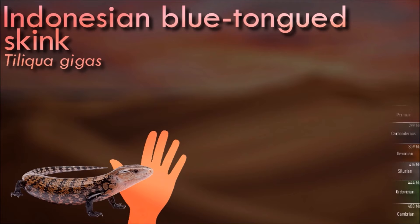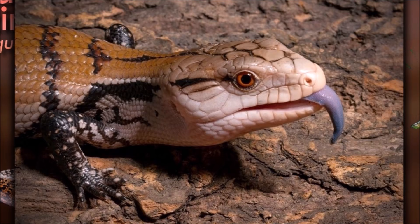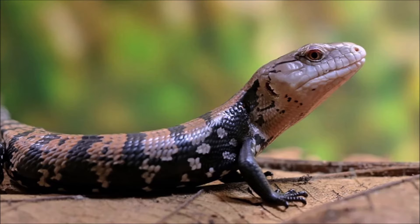Indonesian blue-tongued skink is endemic to the island of New Guinea and other various surrounding islands. They are found typically in the rainforest, and in captivity require high humidity. It is the longest of all the blue-tongues, often reaching lengths that exceed 70 centimeters from snout to tip of tail.